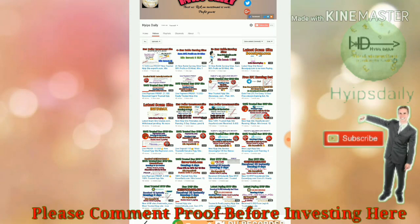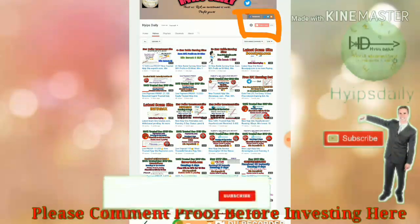Before we go further, please make sure that you have subscribed to our channel. If you haven't subscribed, please hit the red subscribe button and then hit the bell symbol, which will help you get regular notifications from our channel.